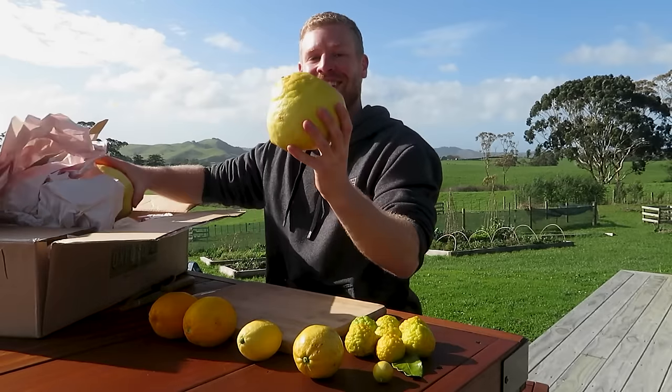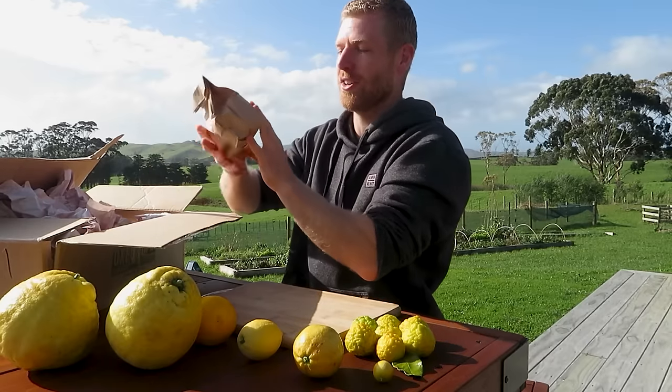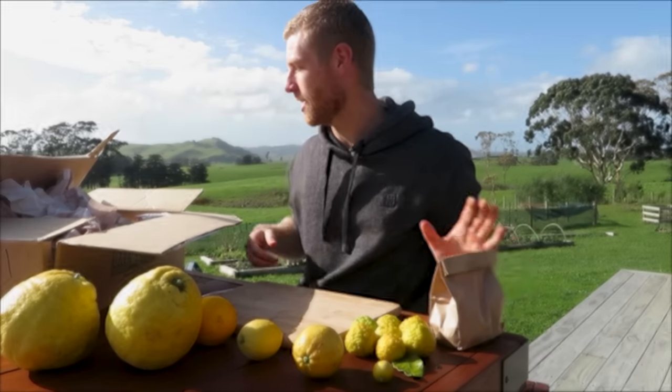Check those out - those are awesome! Such cool lemons, and we've got some other limes right here.